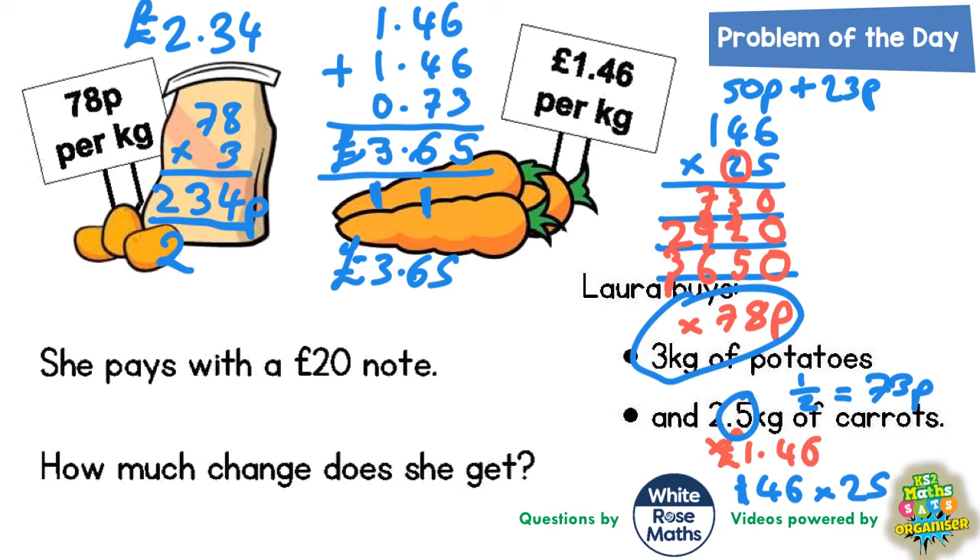Now remember, we took the decimal points out. Putting them back in: there was a decimal point in 1.46 and another in 2.5, which together make 3 digits after the decimal point — the 4, the 6, and the 5. So in our answer 3650, the decimal point goes between the 3 and the 6, giving 3.650. We don't need the trailing zero, so it's 3.65 — £3.65, exactly what we got before. That's another way to reach £3.65.